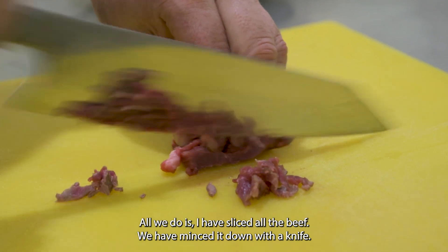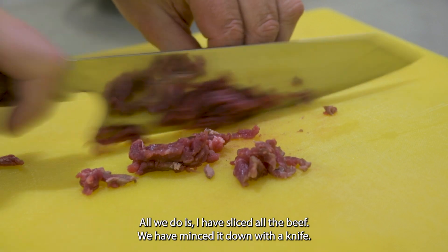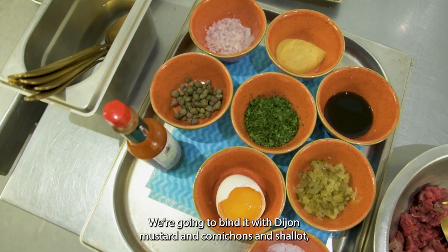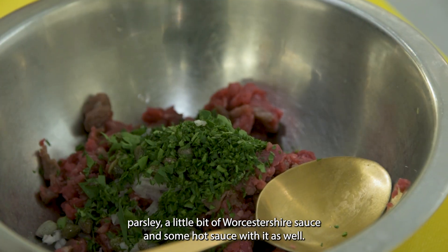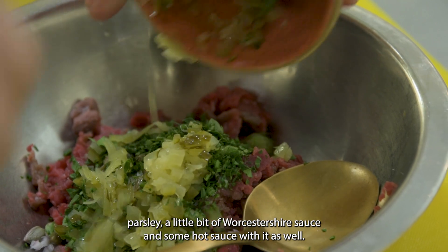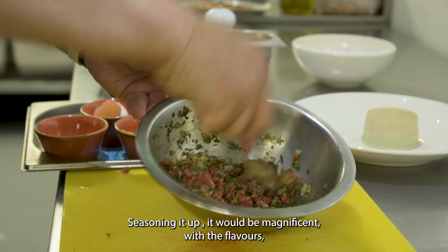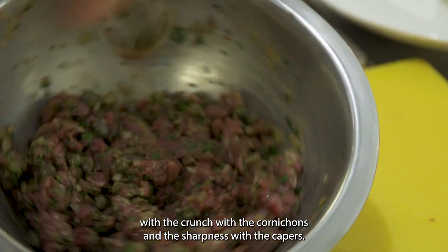What we do is I have sliced up all the beef and minced it down with a knife. We're going to bind it with Dijon mustard, cornichon, and shallot, parsley, a little bit of Worcester sauce, a little bit of hot sauce as well, and season it up. It will be magnificent with the flavours, with the crunch, with the cornichons and the sharpness with the capers.